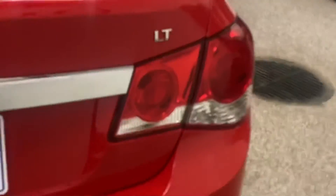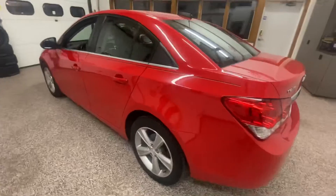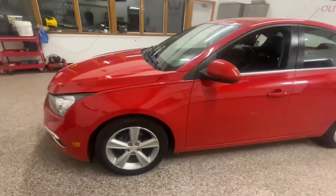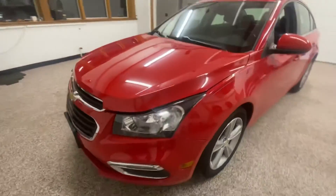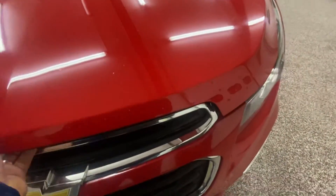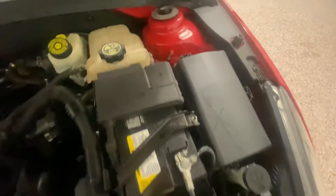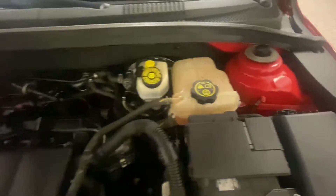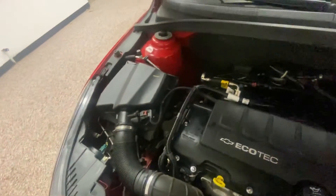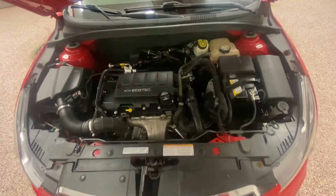If you'd like to see more pictures or get more information on this gorgeous LT Chevy Cruze, you can log on to www.olivermotors.com. As we walk around to the front, we're going to pop open the hood on this 1.4-liter four-cylinder Ecotec Turbo. Everything that you need to check and fill is easily accessible right up on top. Safety features like crumple points, drop-away motor mounts, and 5-mile-per-hour bumpers front and rear are all included in this gorgeous 2015 Chevy Cruze LT.